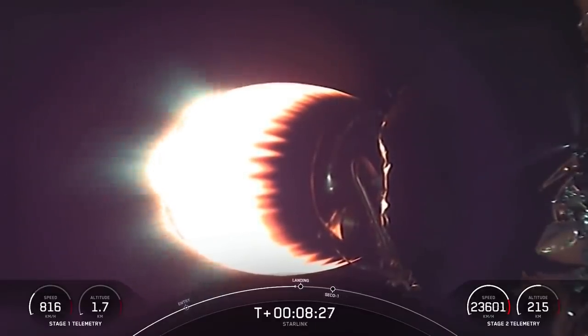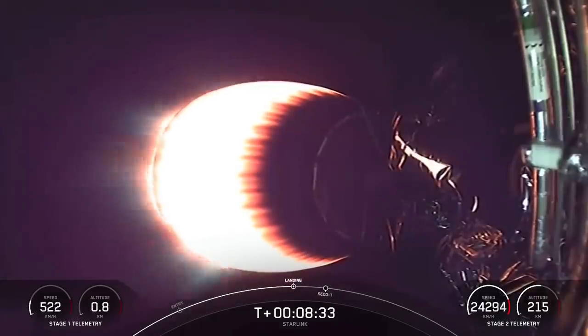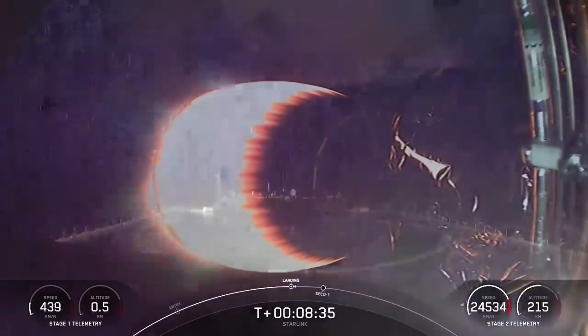Stage one landing burn should be starting here very shortly. Stage one landing burn has just started — that is our drone ship, 'Of Course I Still Love You,' in the Pacific Ocean.